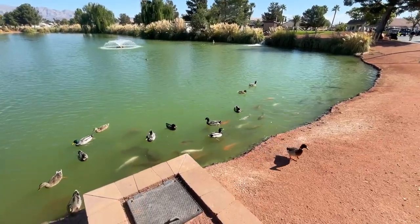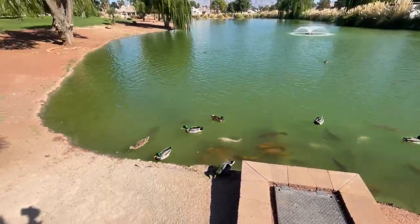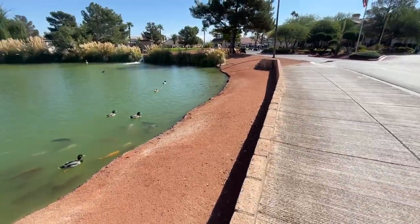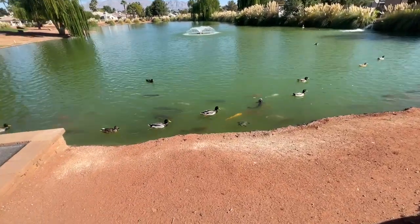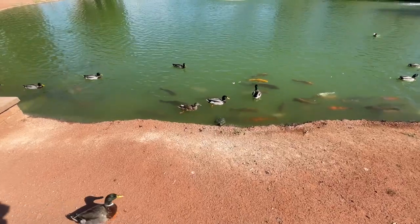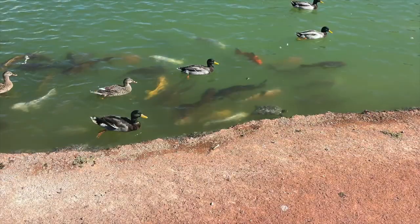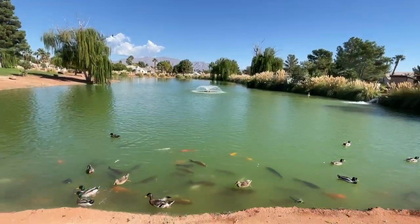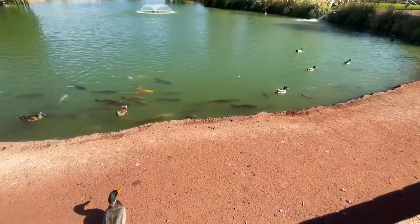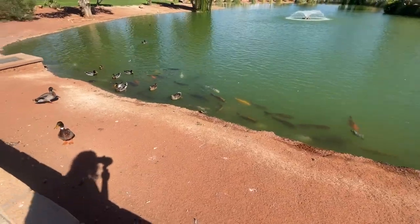Oh my gosh, look at all the fish — it looks like koi. They all want to be fed. Sorry folks, I ain't got no bread for you. A turtle! Hi turtle! I love turtles. I gotta stop and take a picture. Enjoying the beauty of nature — and that turtle wants to say hi to me.